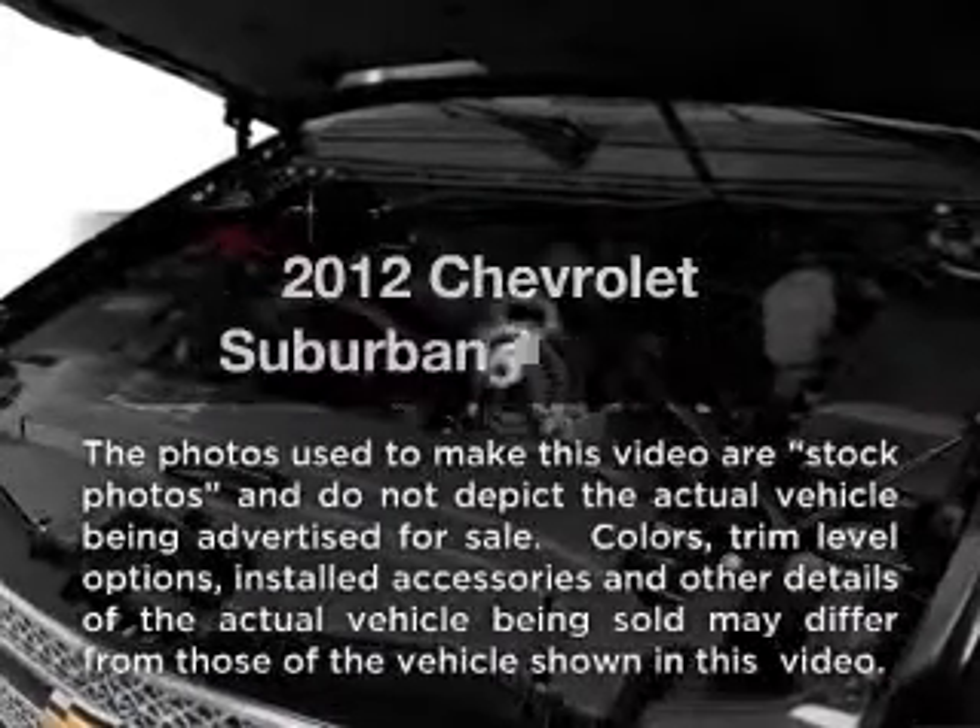Worry-free shopping at Bankston.com. Bank on Bankston to save you money. Introducing the 2012 Chevrolet Suburban.